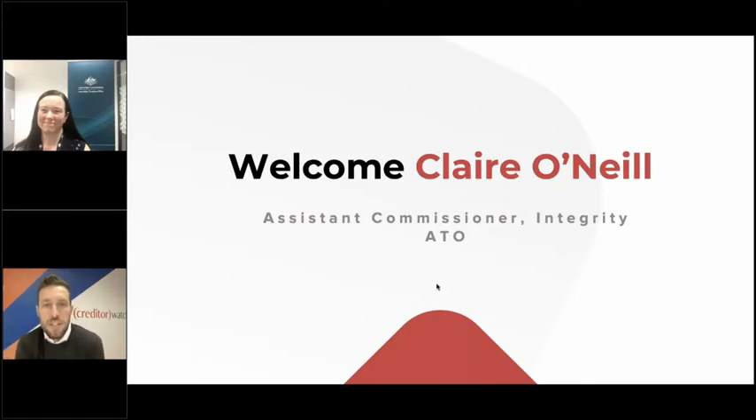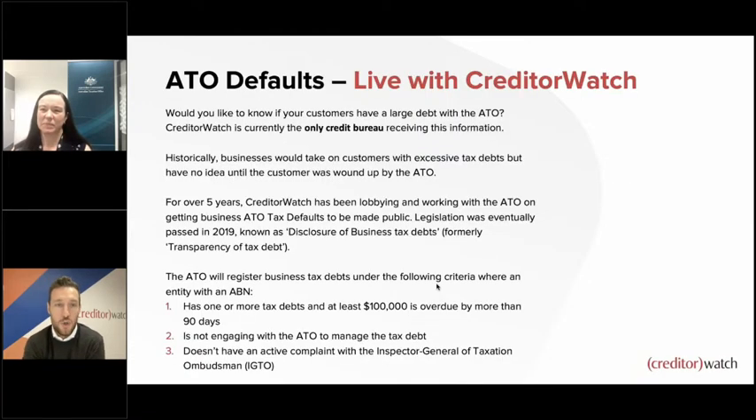Our guest is Claire O'Neill from the ATO's Debt and Lodgment Integrity division. Today we're going to talk about ATO tax defaults. I'll remove the slides so we can see one another better and have a proper conversation about what's actually going on.